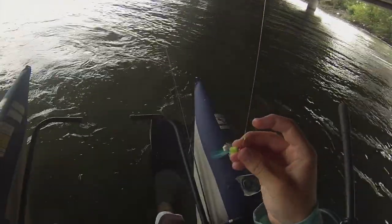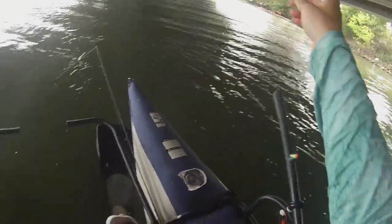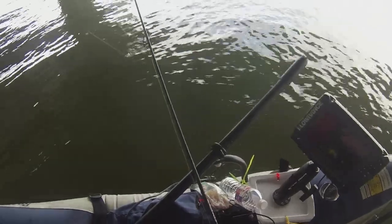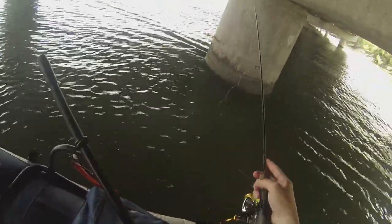Alright, so I made a switch. I went to a 1/16 ounce feather jig that I tied and put a couple crappie nibbles on. I feel like there's fish here that just aren't biting. Moved down a little bit, figured we'll give it a try.